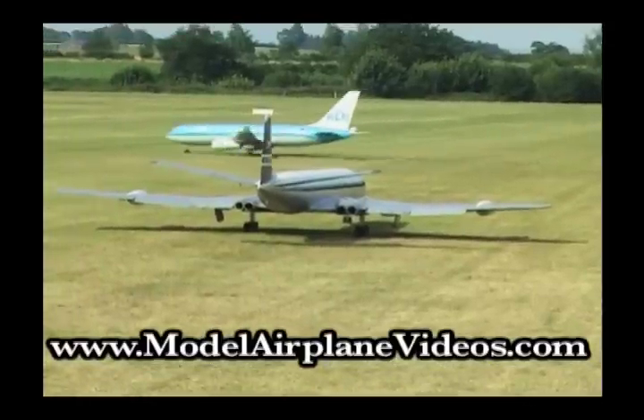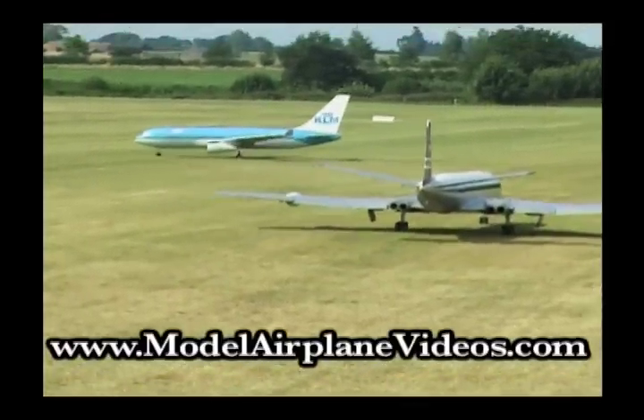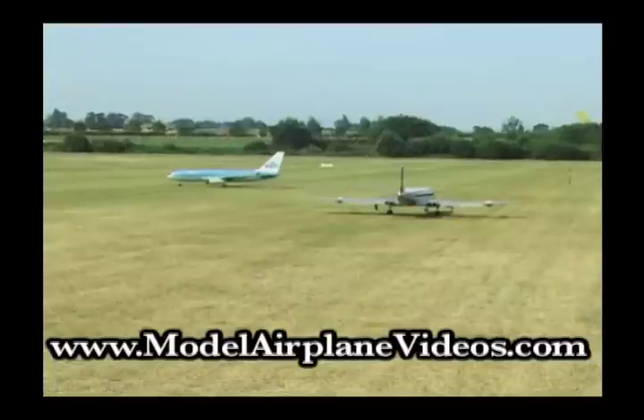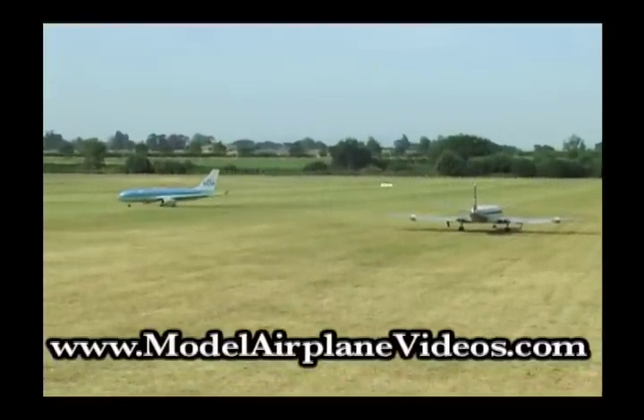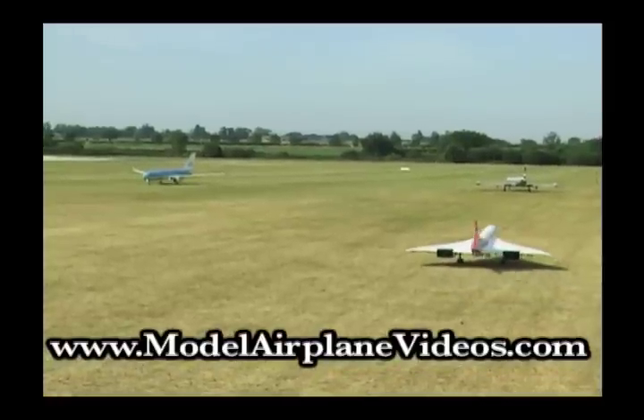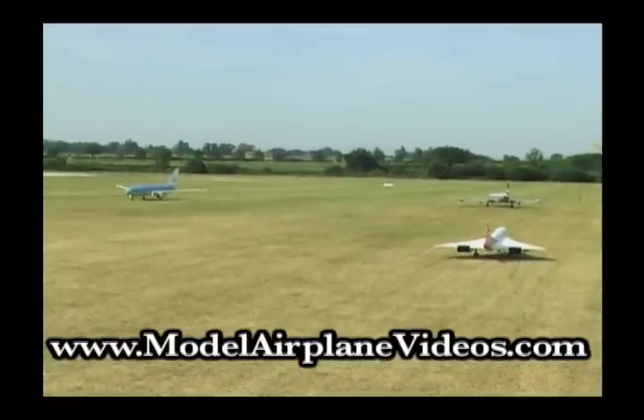Now to one of those never-to-be-forgotten displays. The Airbus leads the De Havilland Comet 4 out onto the airstrip. And then it's that man again, Ali, quickly taxiing out the Concorde.